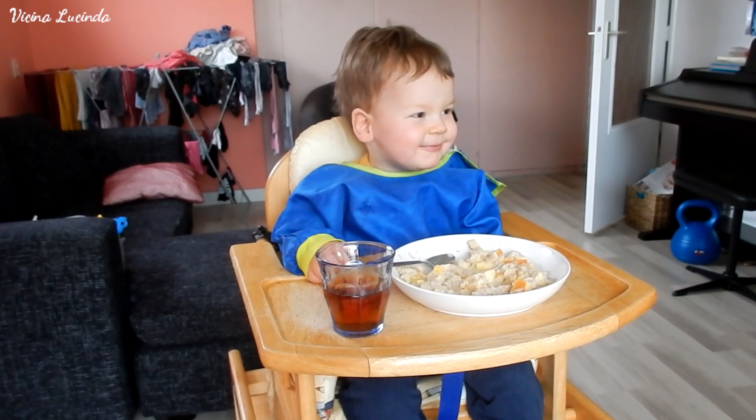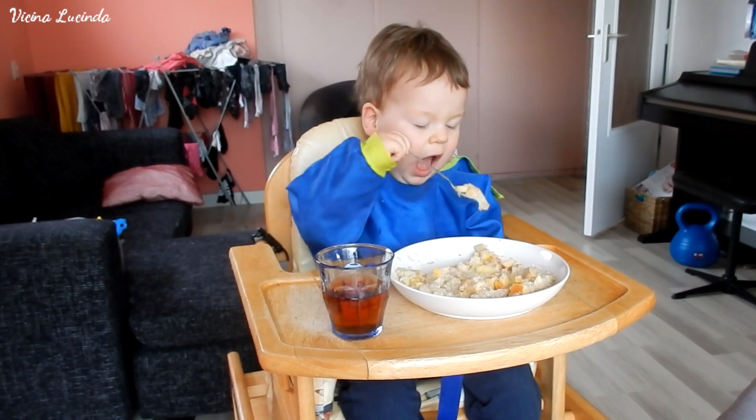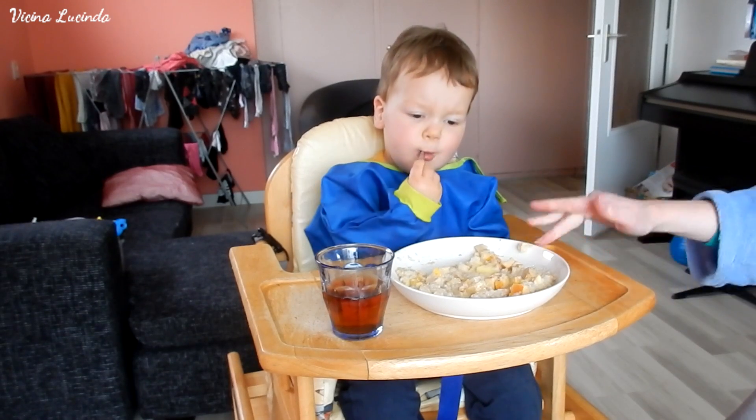I'm giving him what in Dutch is called Diksap — it's a kind of syrup that you have to dilute. It is without refined sugars and it is made with forest fruits.